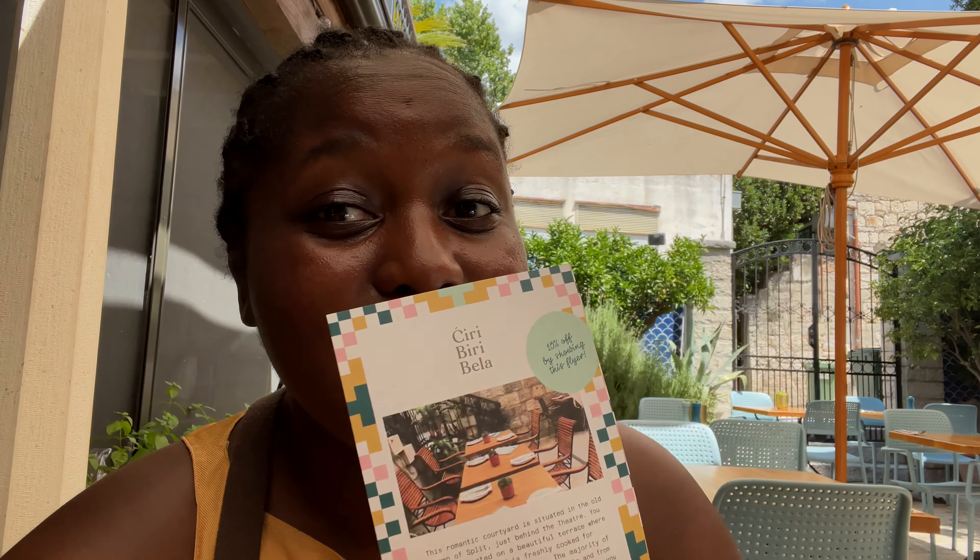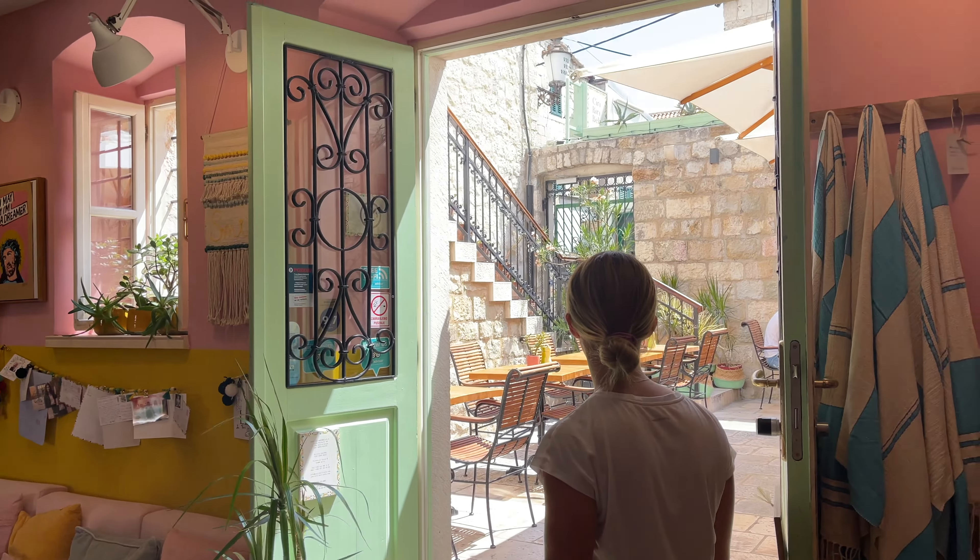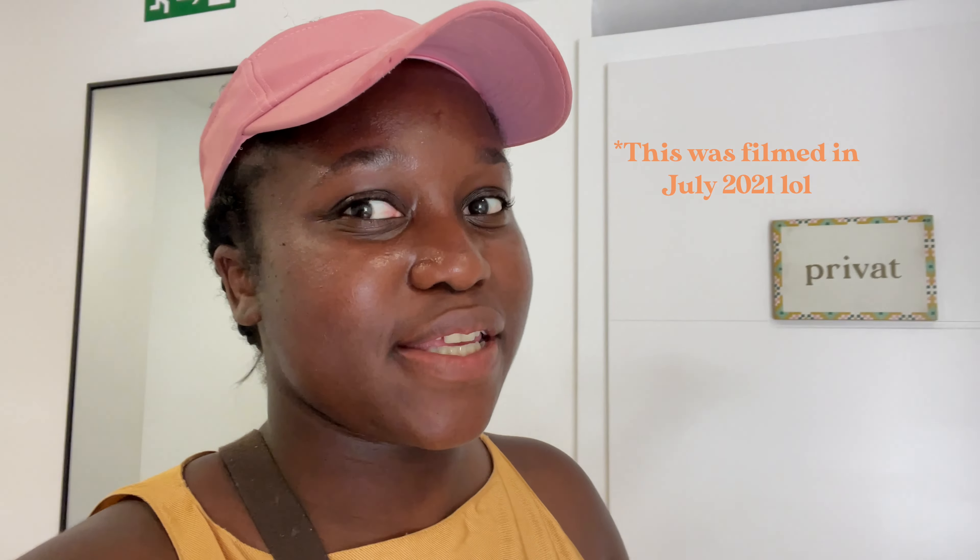Hey! My name is Abena, I'm Travelling Tuesdays, welcome to my channel, and welcome to Split, Croatia!